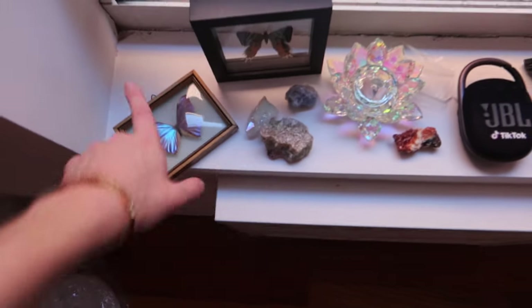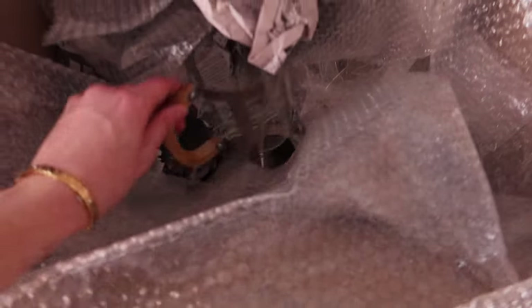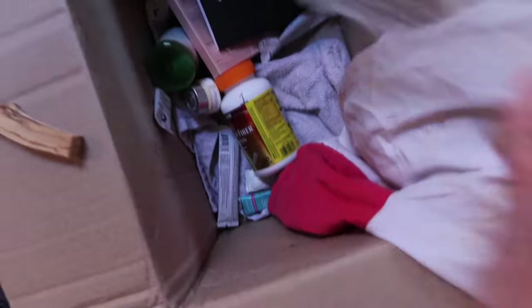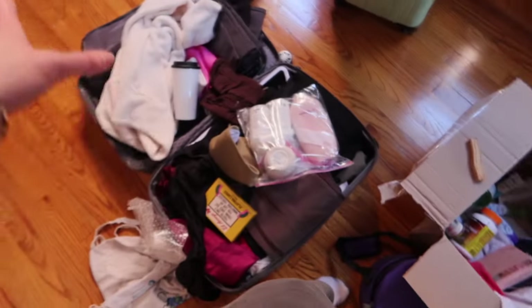Got the essentials out so far: my crystals, my butterflies, a bunch of glass stuff. I sent myself some things through the mail — came in broken, but that's okay. Still working through some of the other stuff, just miscellaneous unpacking from what I brought in my flight yesterday.